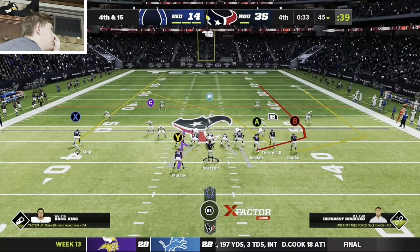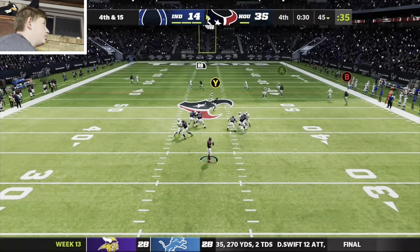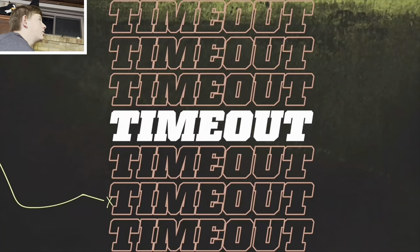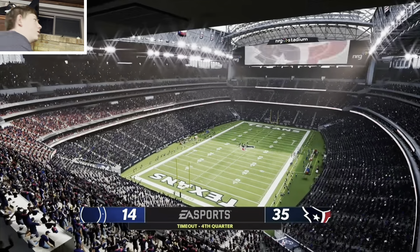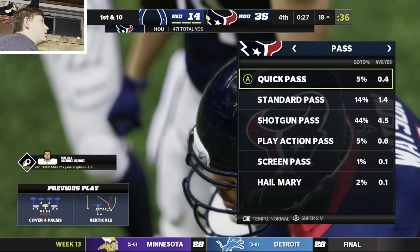With things looking pretty good on the scoreboard, they're going to keep the offense out there and go for it on fourth. They will indeed snap it to Watson — he's going to air it out for Dorsett. Launches deep — a long jump and this is caught! The Texans signal for their third and final timeout as we step aside.